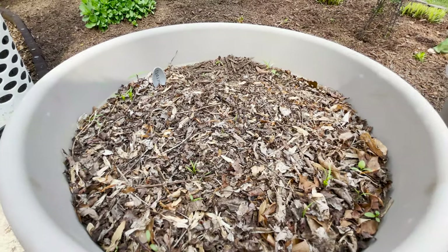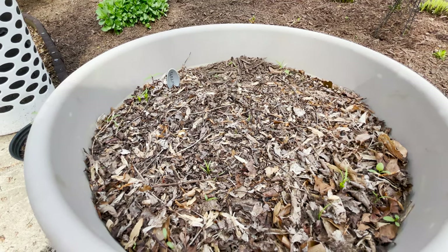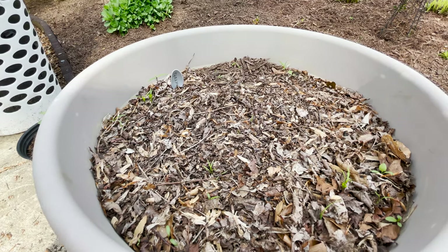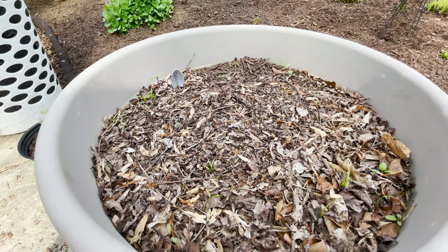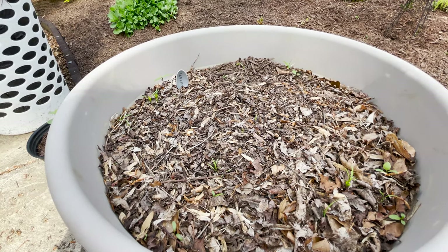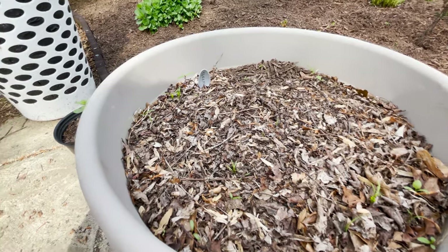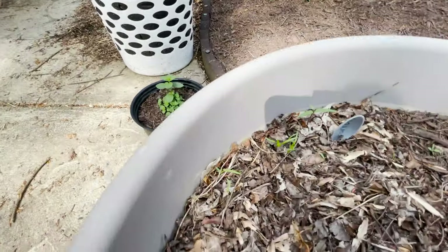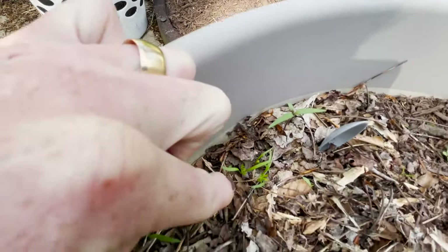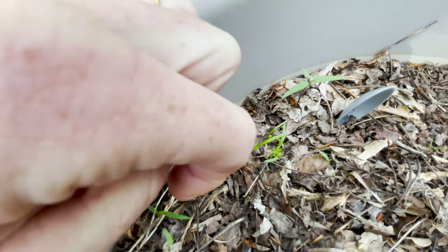With my carrots it was like watching a pot of water boil — they never grow when you're watching. So I stepped back and left them alone. Now I can see them coming up looking like grass at first, and I'm starting to notice those little carrot tops forming.